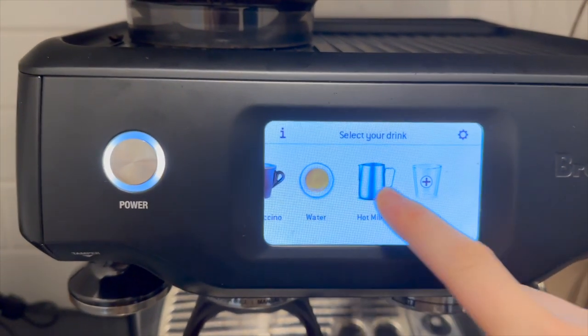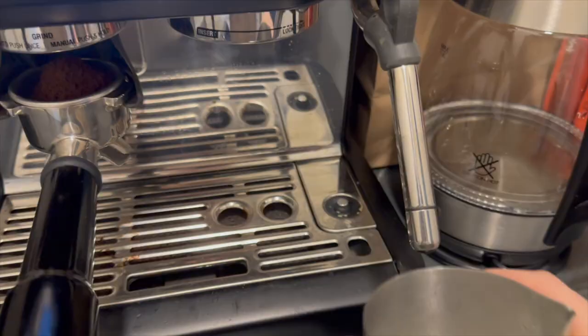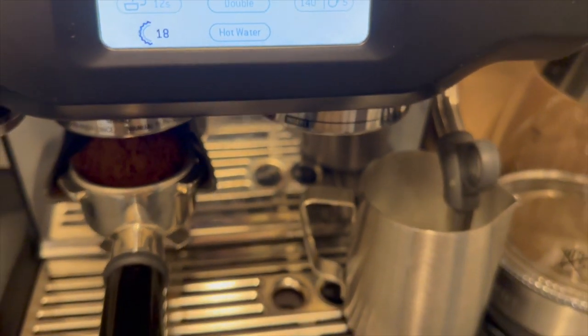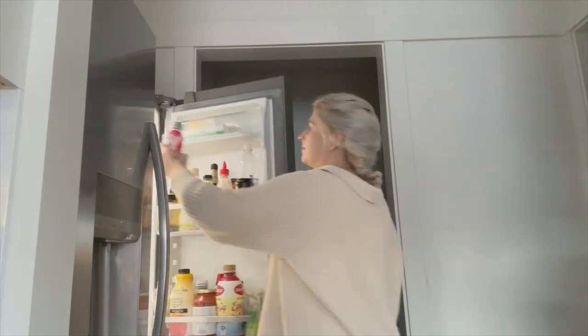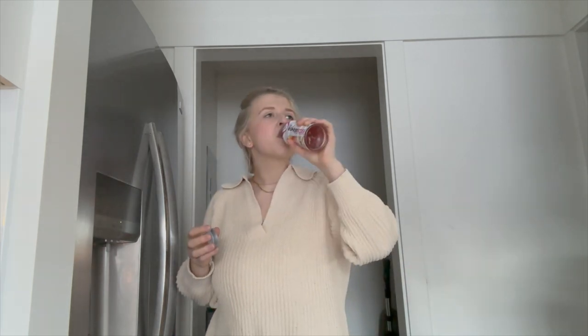After my breakfast, I make some coffee — I usually make it before my breakfast, but today was just kind of crazy so I made it afterwards. And you guys, the secret, the best thing that has helped my milk supply is seriously this Body Armor drink. I buy it by packs and drink one or two a day — it's just amazing.